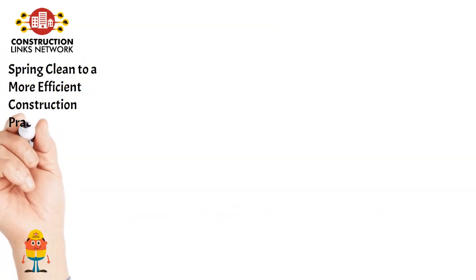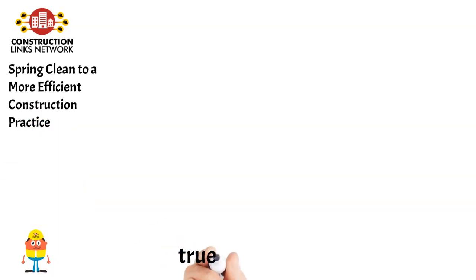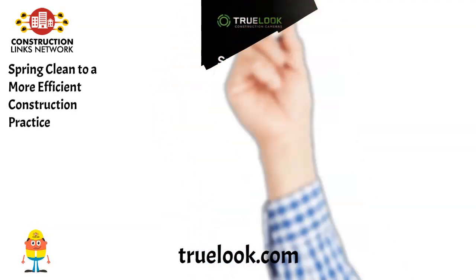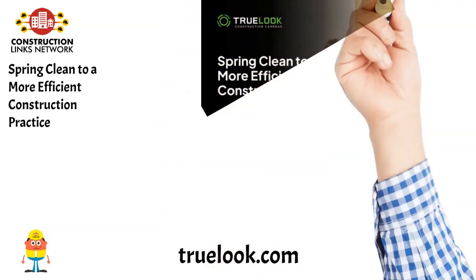Spring Clean to a more efficient construction practice. As the weather warms up and projects start to pick up speed, it's important to ensure that your data, inventory, safety and project workflows are in order for optimal productivity and efficiency.